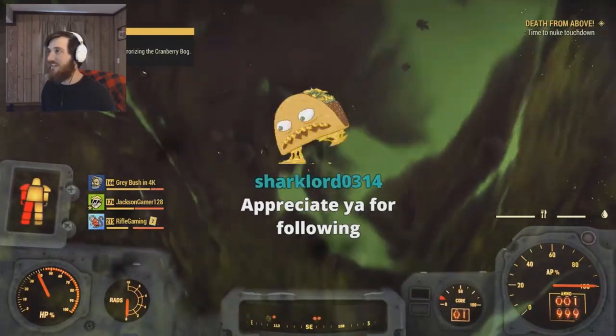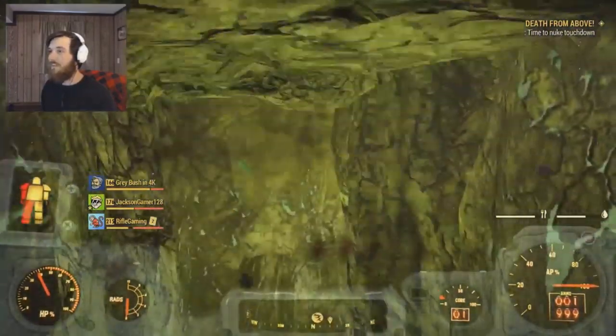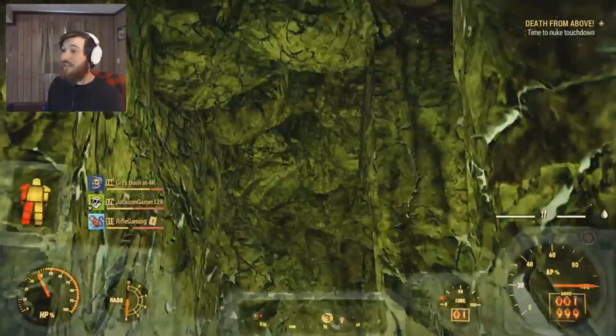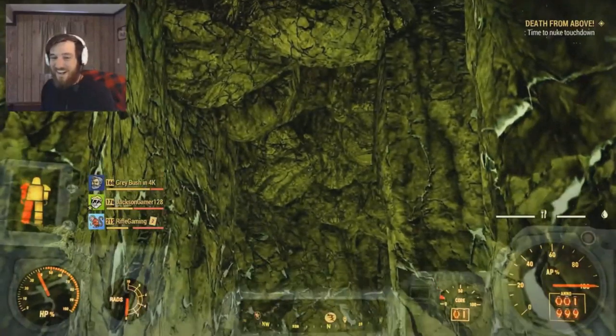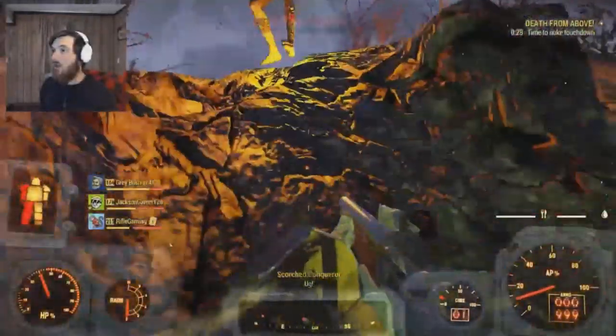Before I wrap up this video, I just wanted to share this with you all real quick. I'm going to go ahead and show you my full reaction of me first getting down here. The quality may not be the best because I had to clip this from my live stream, so I'm sorry about that, but hopefully you still find it somewhat enjoyable. Here's my reaction when first discovering this on the live stream.